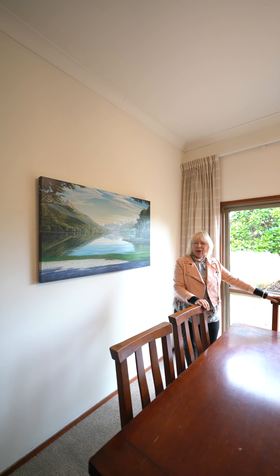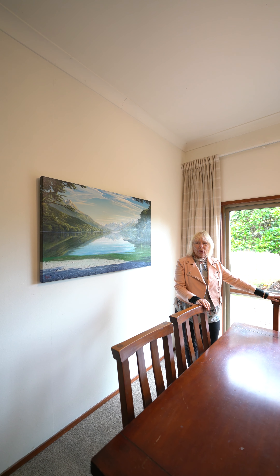Hello, I'm Christine from Harcourts in Waimati, and today I'm at 72 Timaru Road, just on the edge of town.